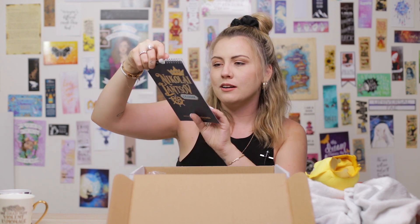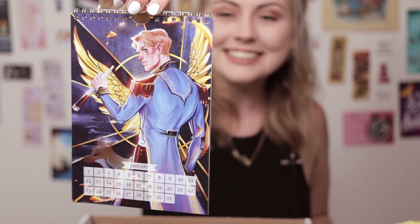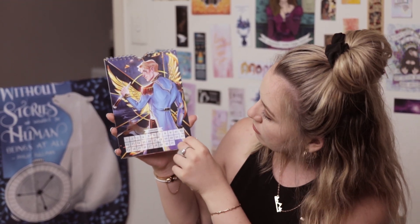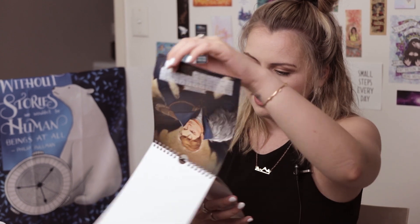This is a Nikolai Lantsov calendar, and it's got artwork on the back. Exclusive to Illumicrate, cover design by Fable and Black. Nice and simple, nice and colorful. The artwork's actually really good. And if you are a huge fan of him, he's on every single one. I wish they made a Darkling one — that would be amazing.